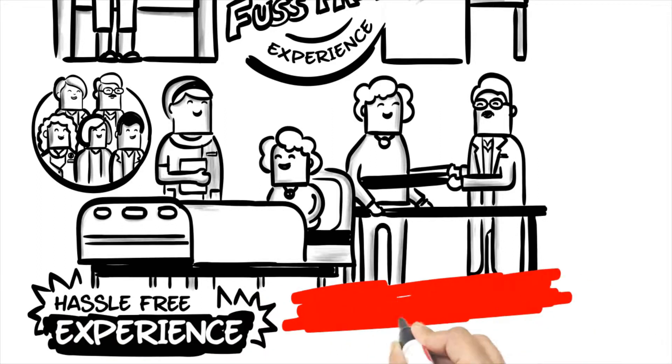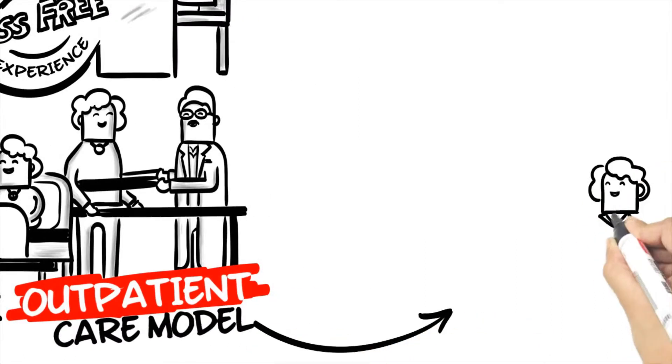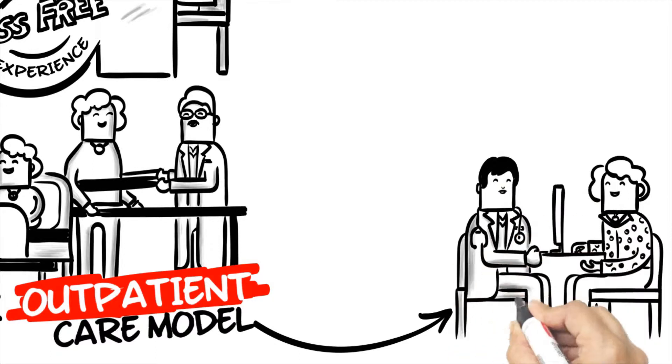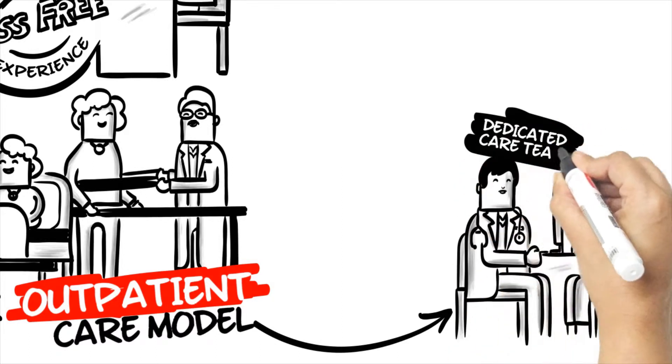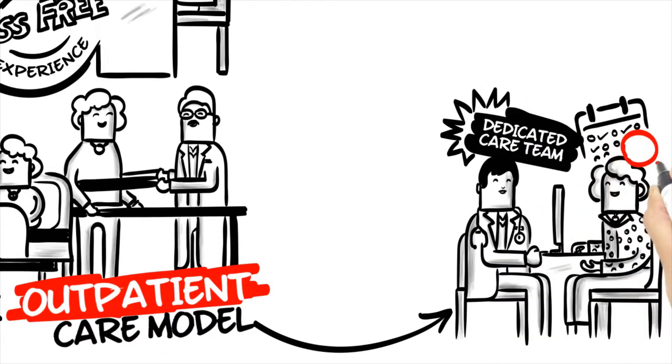Alexandra Hospital's outpatient care model is holistic and brings centralised care to the patient through a principal doctor who is able to cover a broad spectrum of multiple medical conditions. Together with a dedicated care team, they cut down multiple appointments for the patient.